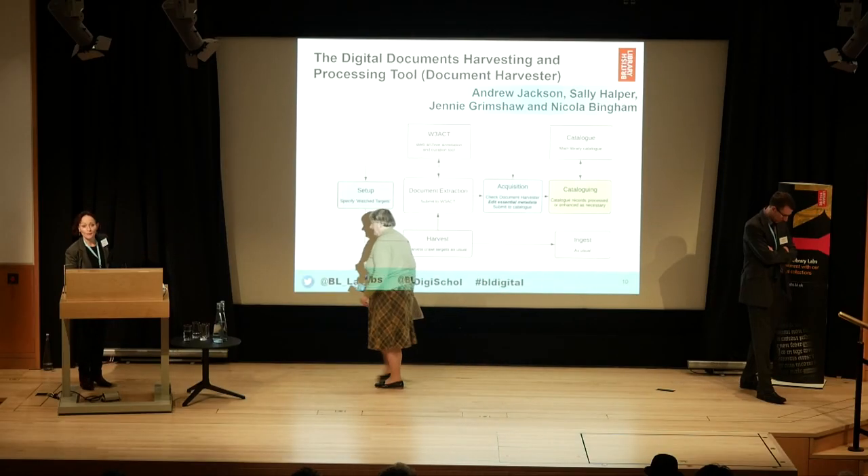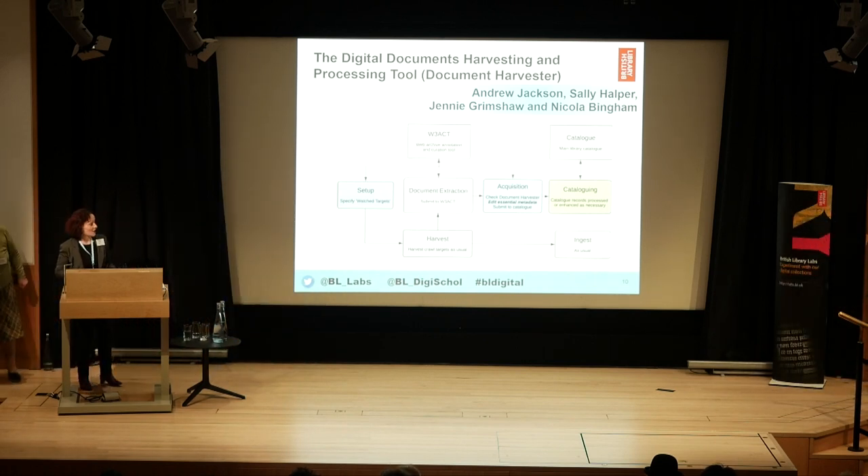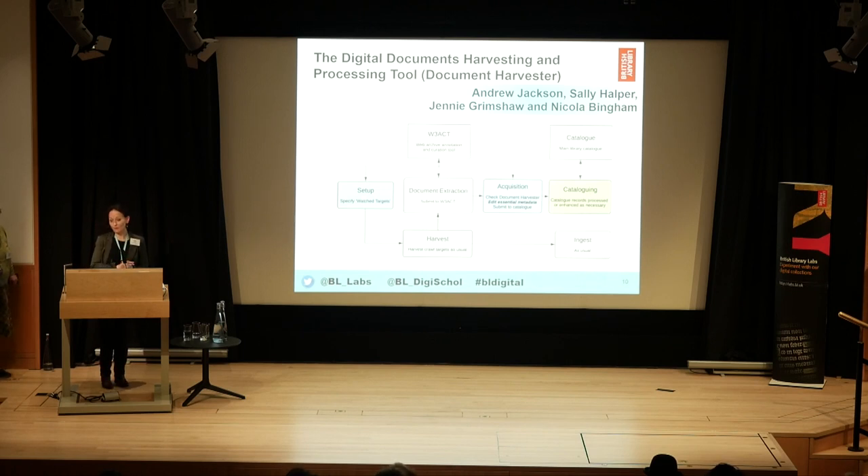Jenny and I are doing a bit of a double act — this is partly because I was involved in the business case and initial stages of the project. I'm Sally Halper, and Jenny had to take the project over from me partway through. We're very pleased to be here — thank you for the runner-up prize on behalf of the whole project team. Quite a few people were involved, including colleagues Claire Caulfield and Anna Gingell from digital processing and cataloguing teams, who helped ensure the web archiving tool could ingest content into the digital library system at the document level.